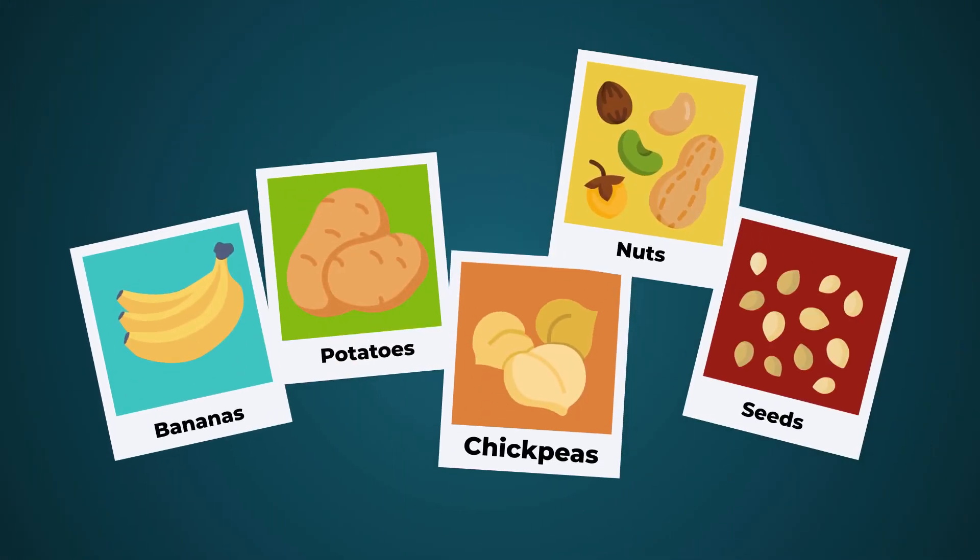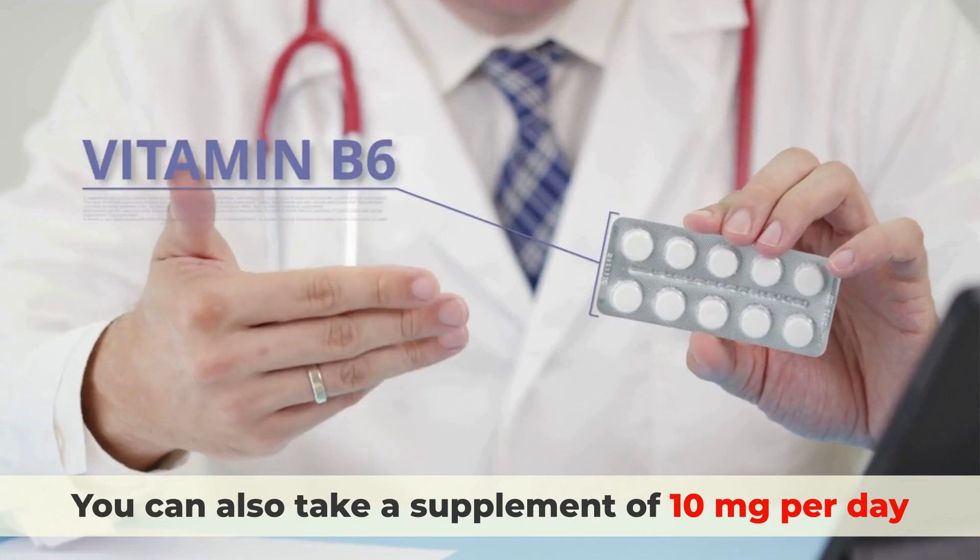You can get vitamin B6 from foods like bananas, potatoes, chickpeas, nuts, and seeds. You can also take a supplement of 10 mg per day.